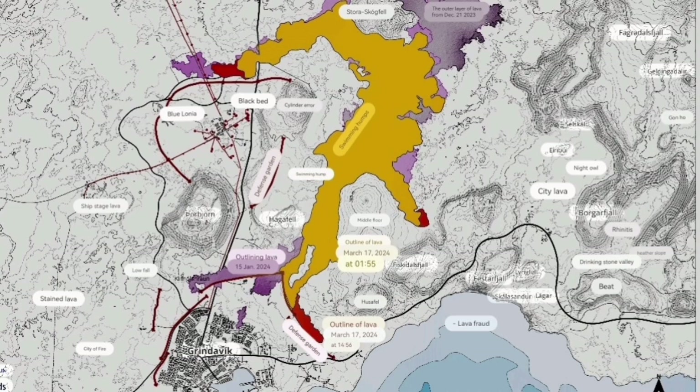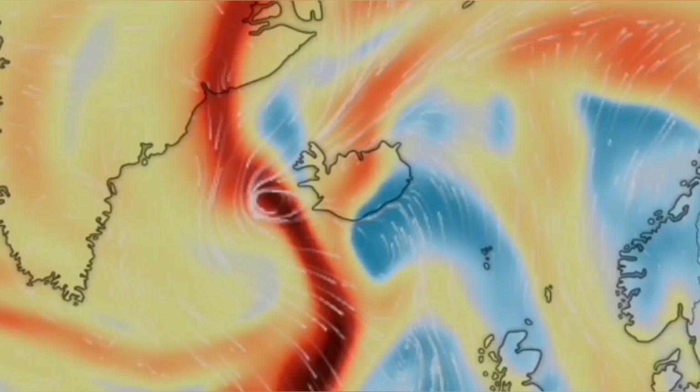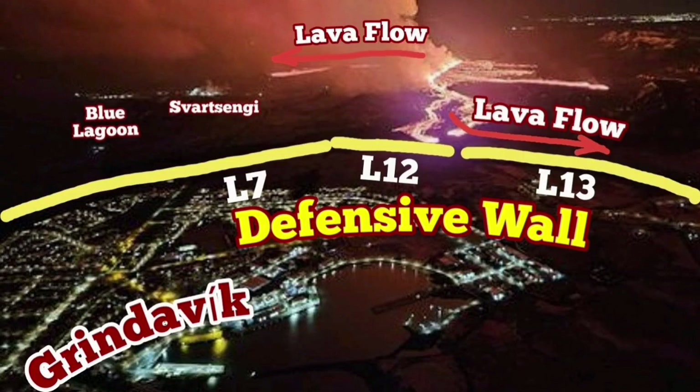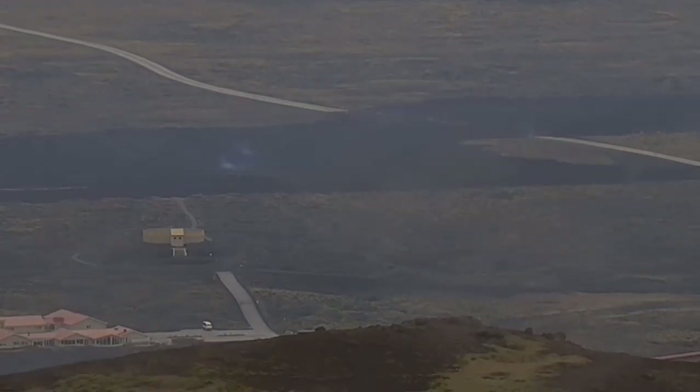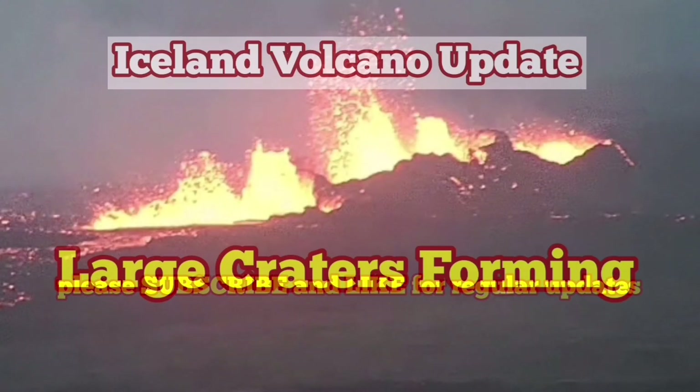The danger from gas pollution and the creation of hydrochloric acid has not happened yet, but we do have sulfur in the air. This sulfur has caused the nearby geothermal power plant to be closed. Our defensive walls — L13 and L12 — have worked well here, but the lava flowing near the plant has covered the road, and we are trying to work a way around it or cut through it.